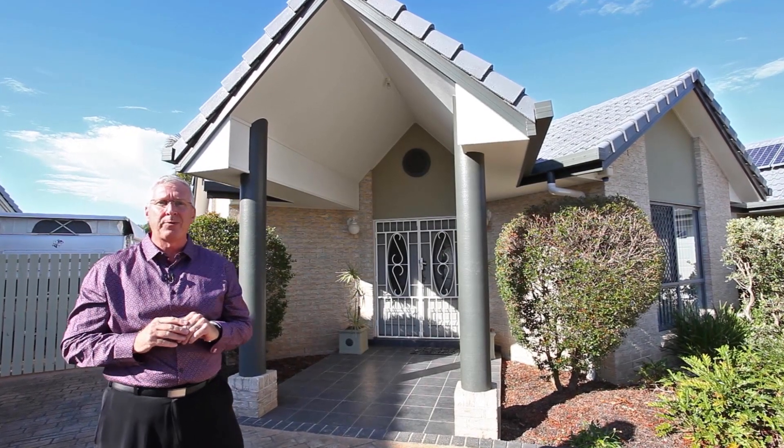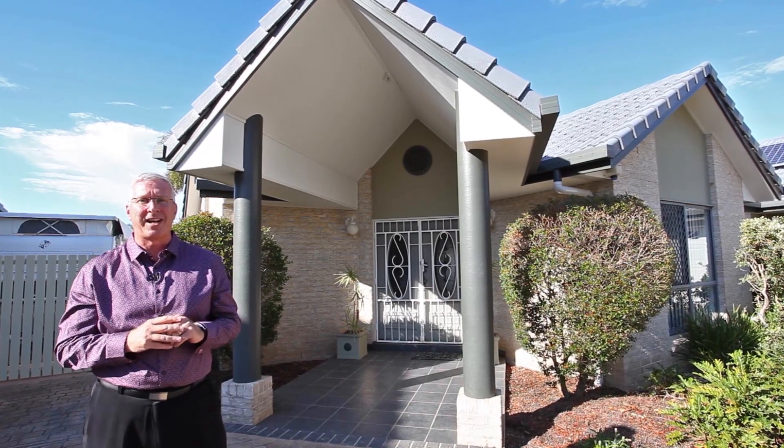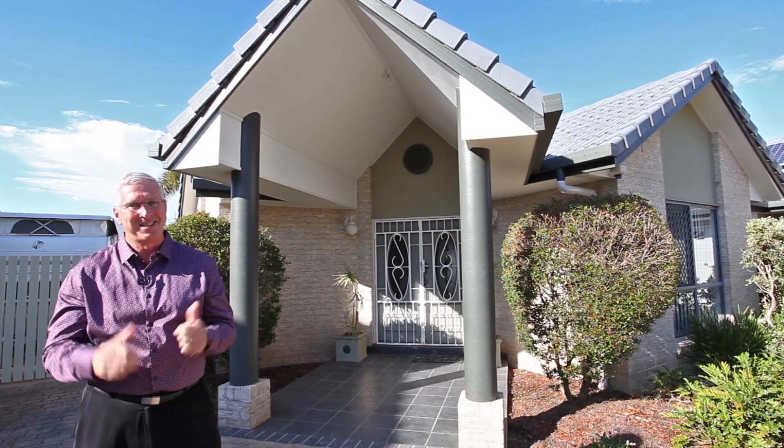Today we're going to give you a sneak peek at 171 Griffith Road, Newport, on the canals here in the most prestigious waterfront estate on the Redcliffe Peninsula. See you inside.